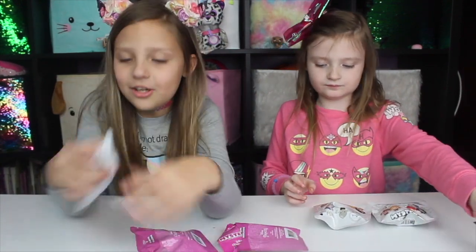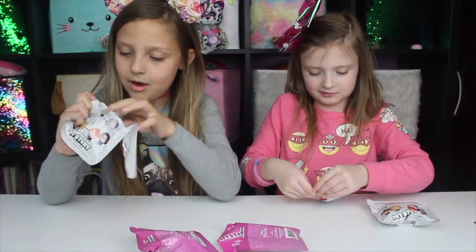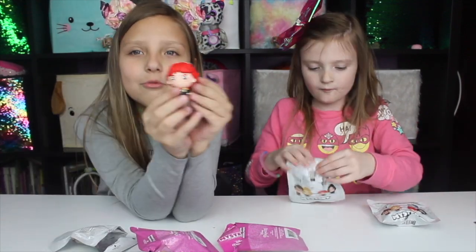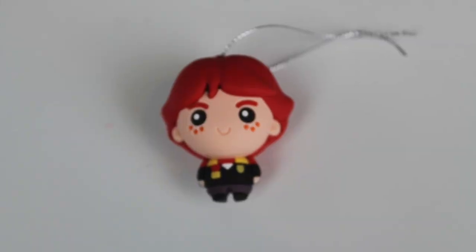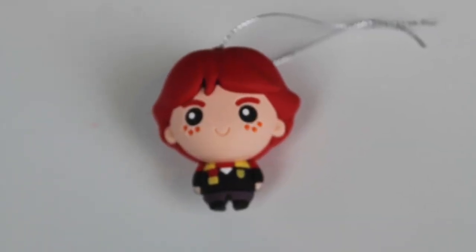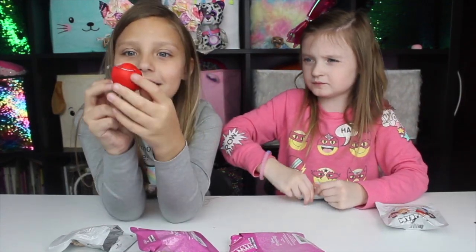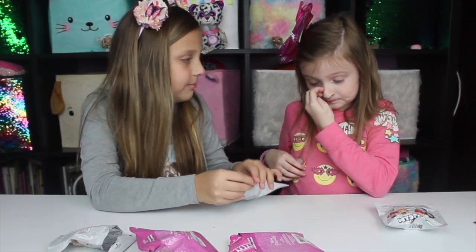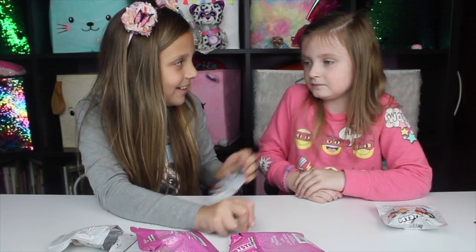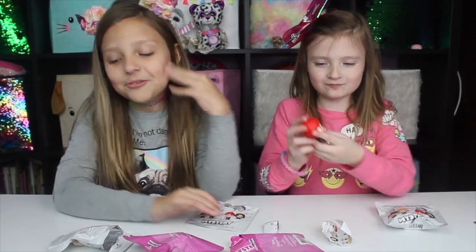I'm going to open Harry Potter. Me too. I got two Harry Potters — I got Ron from Harry Potter! He's so cute with his red hair. His hair is like not the normal orangey red, it's like bright red. Here's Ron. Dang it — you got Ron too!